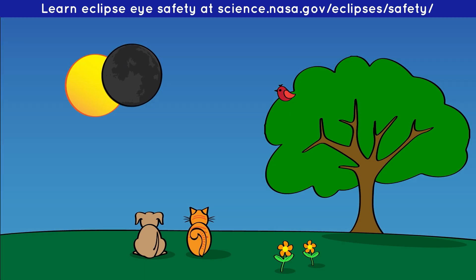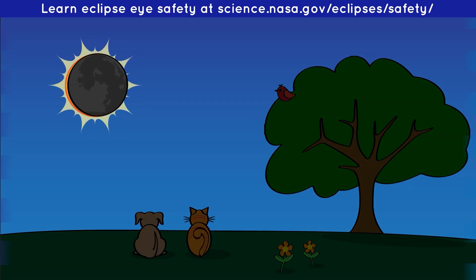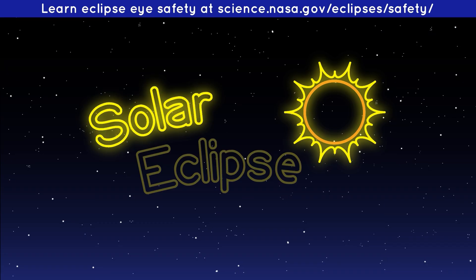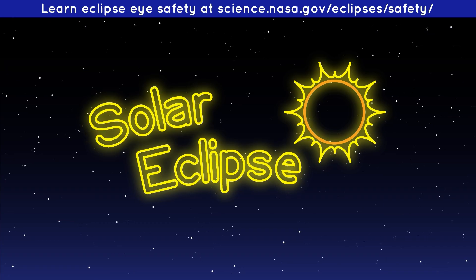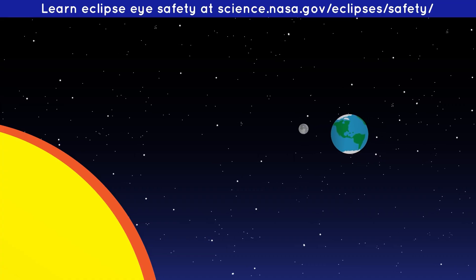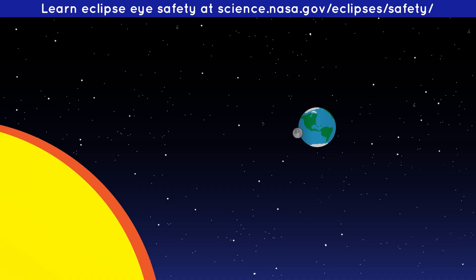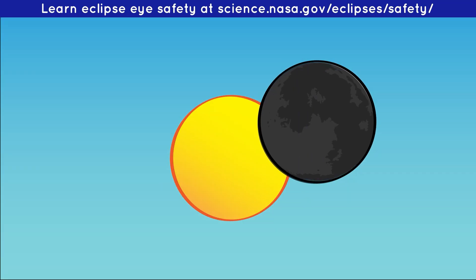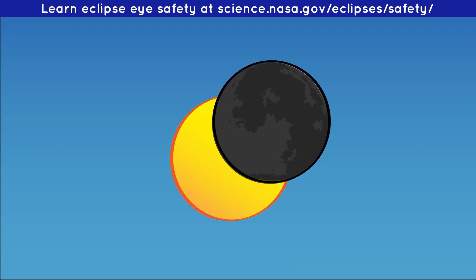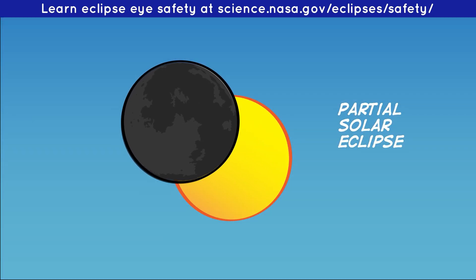Whoa! It's the middle of the day! So why is the sky getting dark? It's a solar eclipse! A solar eclipse happens when, at just the right moment, the Moon passes between the Sun and Earth. Sometimes the Moon only blocks part of the Sun's light. This is called a partial solar eclipse.